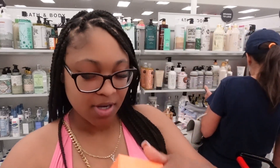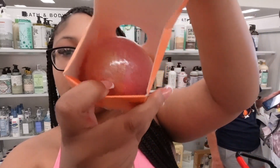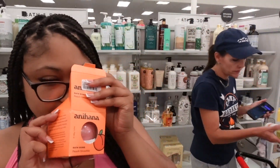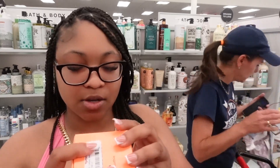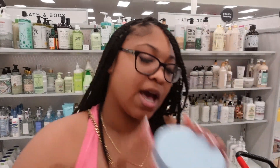Oh, they have a really cute peach smoothie bath bomb — it has two different colors, like gold and pink. That smells good! I love that it has coconut oil in here, so it's hydrating and not just cute. That's it for the bath bombs.